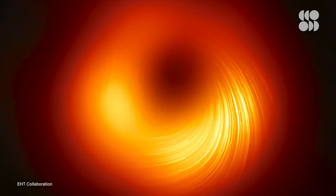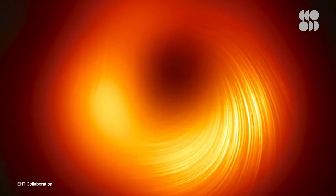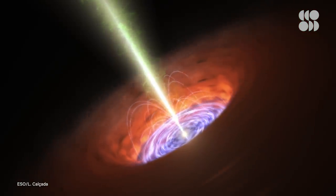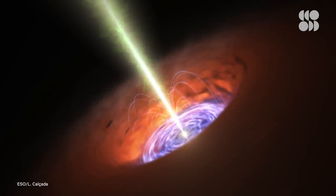Using this new information, the astronomers could map the magnetic field lines at the edge of the black hole for the first time ever. Understanding the magnetic field could provide the answer to how black holes can swallow some matter while ejecting other matter into space.